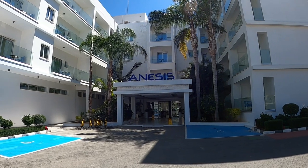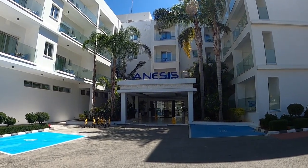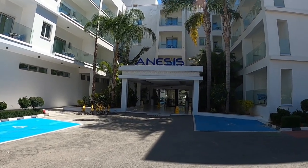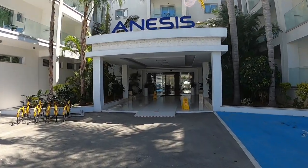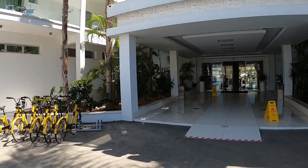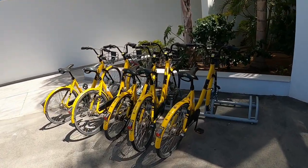Hi guys, George from Cyprus Insights and today we're at Ayanapa. We're at the Anesisis Hotel here — a quaint little place just beyond the harbour. Now you can rent these fantastic bikes, look.